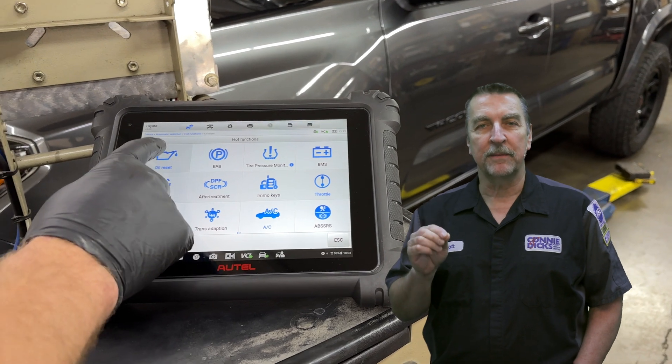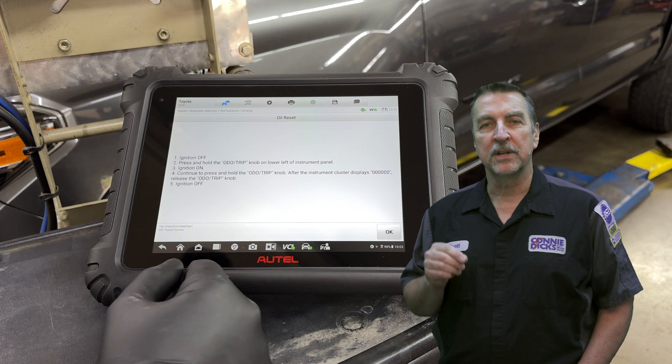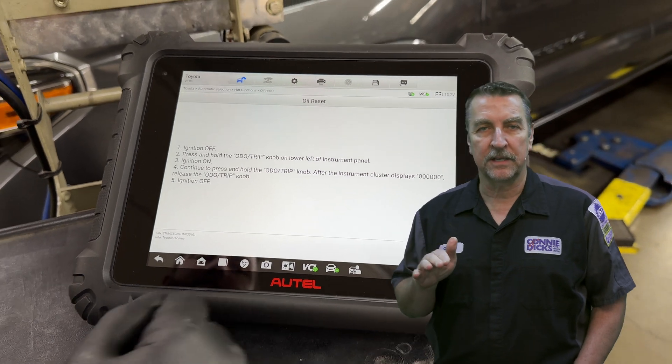Oil and maintenance reminder reset. Sometimes the reset procedure may require a tool operation or just the right service information to get the job done. Autel does a great job at bringing all of this right to the technician's fingertips.